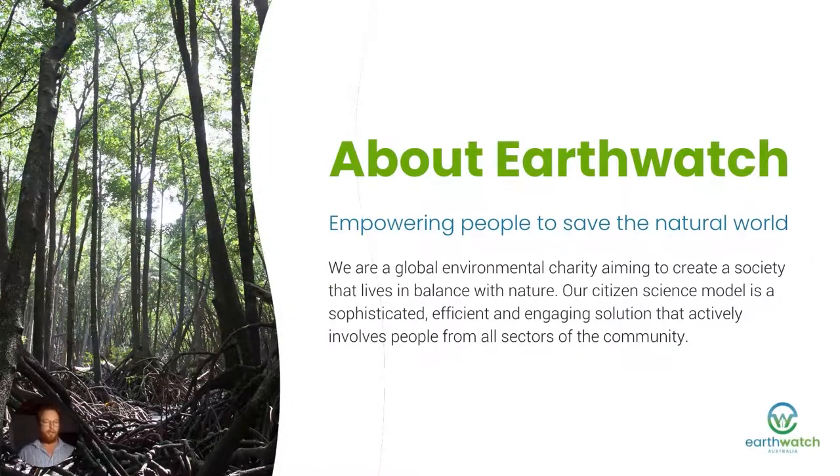So who is Earthwatch? Earthwatch is a global environmental charity that is all about empowering people to save the natural world through experiential learning via direct engagement in environmental science programs like citizen science, working at all levels of society — from corporate partners to education partners and community science partnerships — to generate behaviour change so that we can all together have a solution of living in harmony with nature.